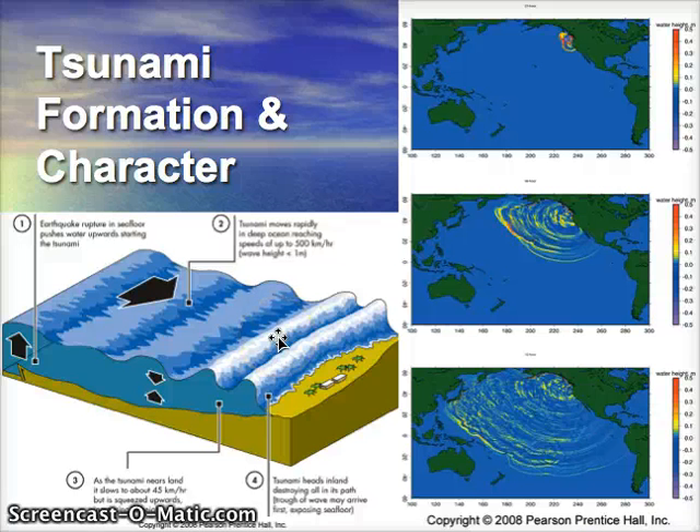Let's look at tsunamis first. Tsunamis form when you have an offshore earthquake — it's not the earthquake waves that create the tsunami wave, it's actually the movement of the land underneath the water surface. If the bottom of the ocean doesn't shift, you don't get a tsunami. Other causes include a large meteor impact or a big underwater landslide, but most tsunamis are caused by underwater faults moving. You feel the earthquake, and then the fault shift can also create a tsunami wave, or seismic sea wave.